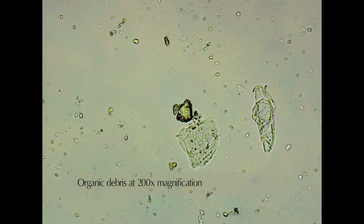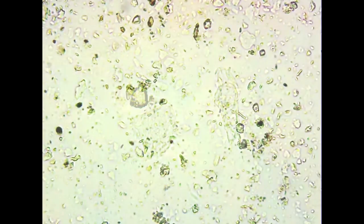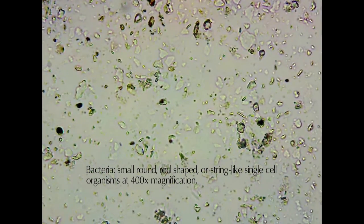The following microscopic images are of the microscopic debris, bacteria, and protozoa found in soil samples from this field.